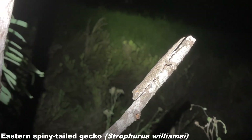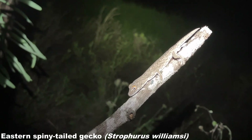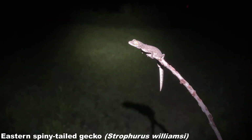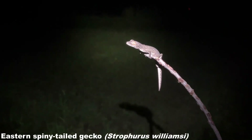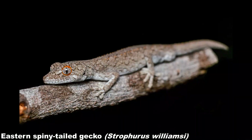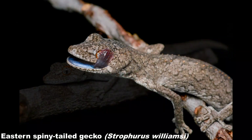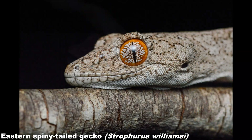Next was another big gecko target — the eastern spiny-tailed gecko, and my first member of the Strophurus genus. We actually found two of these geckos in close proximity, sat on thin tree branches a few feet off the ground. These geckos are endemic to the semi-arid region of eastern Australia and have an interesting defensive behaviour involving their tail. Caudal glands in the tail can shoot out thin sprays of a sticky and odorous substance which can cause predators to become irritated and release the gecko. They also have bright blue on the insides of their mouth.